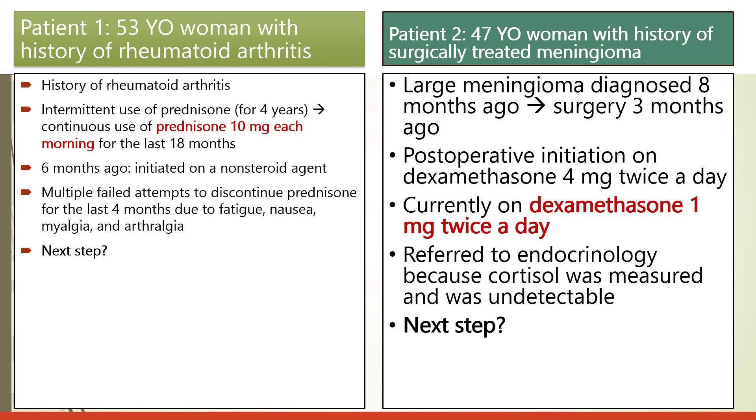Despite attempting to reduce or discontinue prednisone by introducing a non-steroidal or steroid-sparing agent, the attempts have failed, with the patient experiencing fatigue, nausea, myalgia, and arthralgia. So what should be the next step in this case scenario?